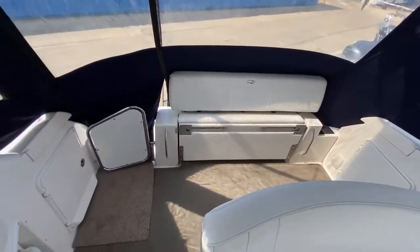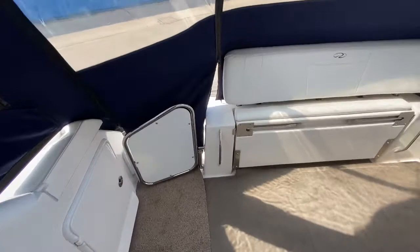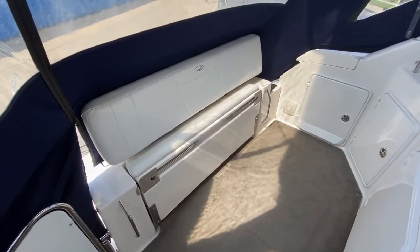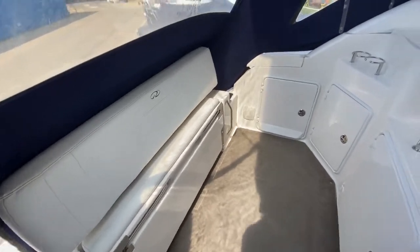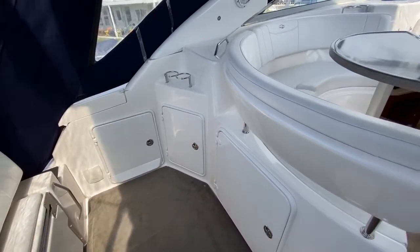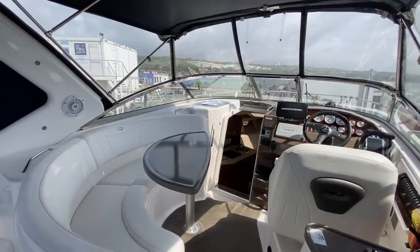She doesn't have any anti-foul on. You'll see on the photographs where this seat lifts out to create another full seating area at the back — lots of storage and lockers. I'm just going to hold you up there so you can see this cockpit area.